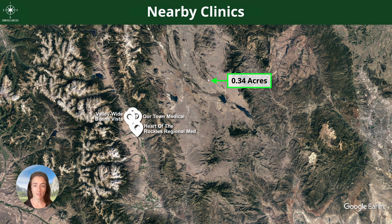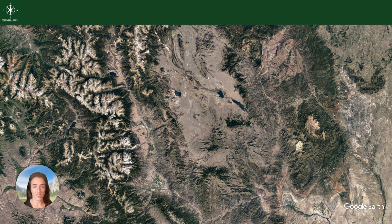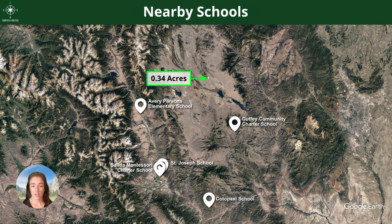For medical needs, there are nearby clinics. Buena Vista again is going to have all of your basic amenities and then some — you'll find clinics there. There are also several schools in the area as well.